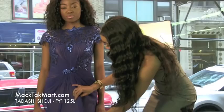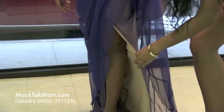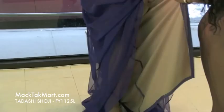This dress is amazing. It's very soft and sheer, and underneath we have a lighter sheer material. It's very satiny — absolutely gorgeous with the layering.